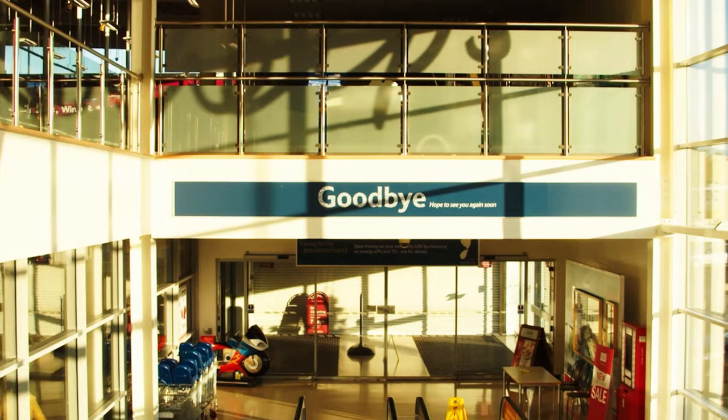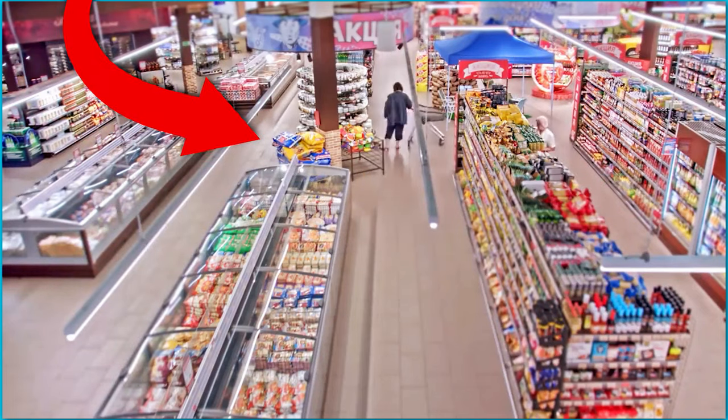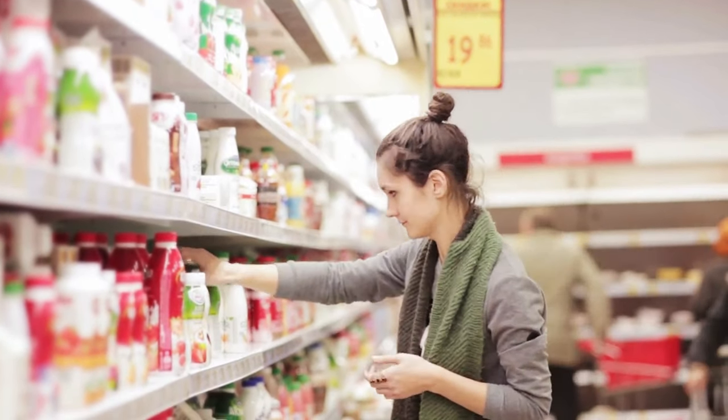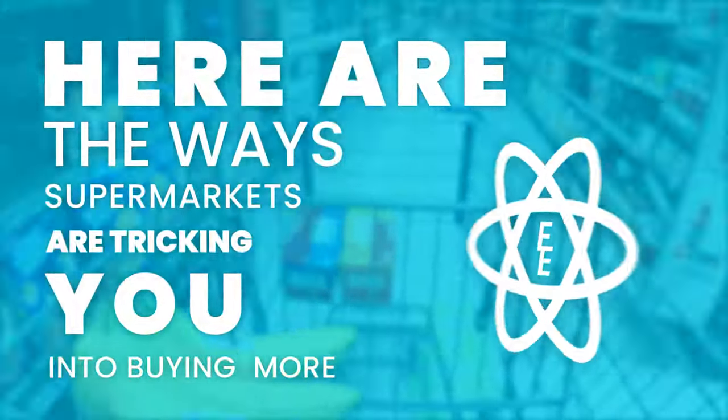From the moment you walk into a supermarket to the second that you leave with five products that you never went in for, you are bombarded with multiple psychological tricks to get you to spend more. Have you ever wondered why bread is near the back of the store? Have you ever found comparing two items so confusing that you just picked one anyway? Here are the ways supermarkets are tricking you into buying more.